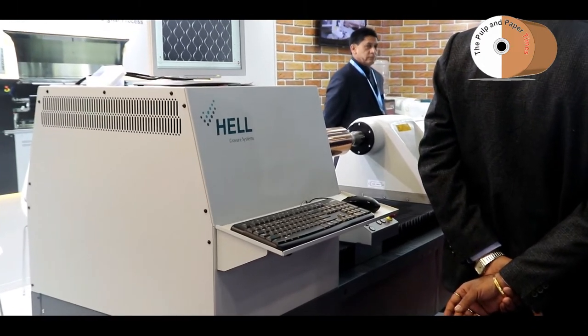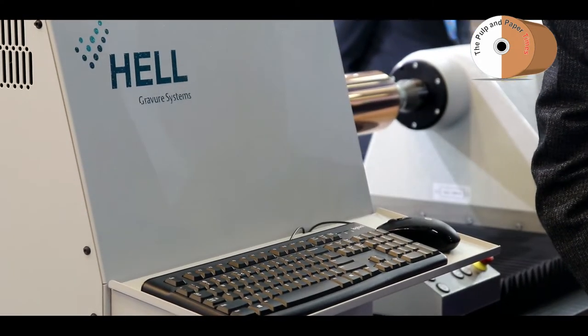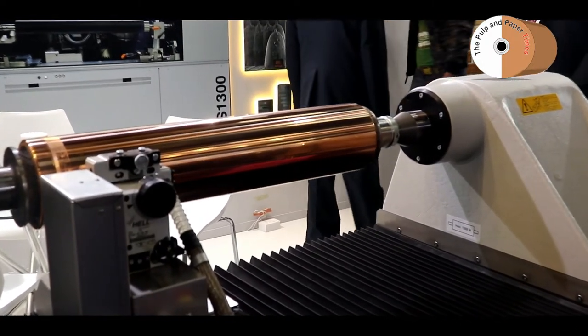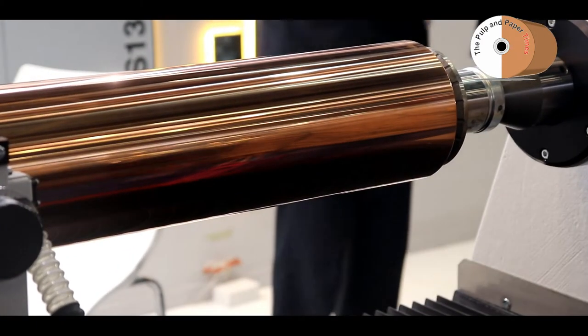We have been representing Hell Graver Systems since around 2002 or 2003, and we are the only suppliers for the Indian market. We have a different range of engraving machines. This is the entry-level engraver — the model is i9 Econo. It can engrave cylinders with a maximum face length of 1400 mm, a maximum circumference of 1100 mm, and it engraves at 5 kilohertz engraving speed.